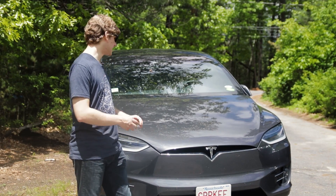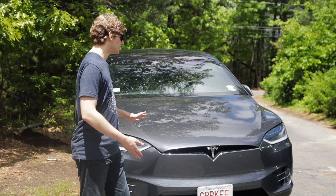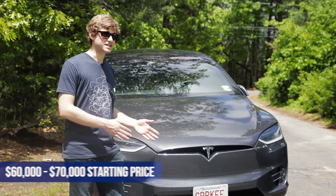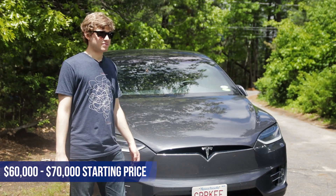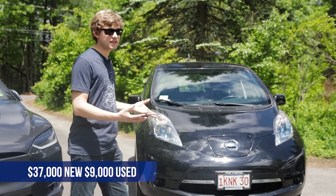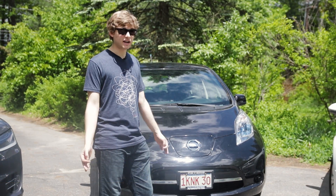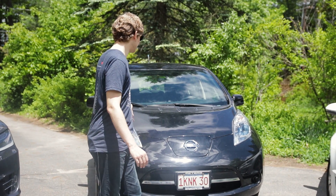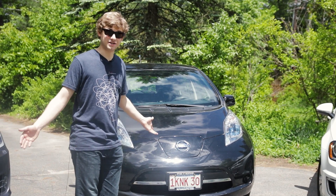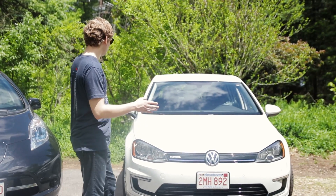If you've been on this channel before, you know that we love Tesla — we love the cars and we love the company. We love electric vehicles in general, and Teslas are the best. But they're expensive. You're looking at somewhere between $60,000 to $70,000 starting price, so that's something someone like me can't afford. You could go for a Nissan LEAF starting around $37,000, but if you get one used, like I did, you can get it down to about $9,000, which is pretty great. But it is a LEAF — and maybe you don't want to be caught dead driving something like that. So I think there's a good middle ground, and that is the Volkswagen E-Golf.